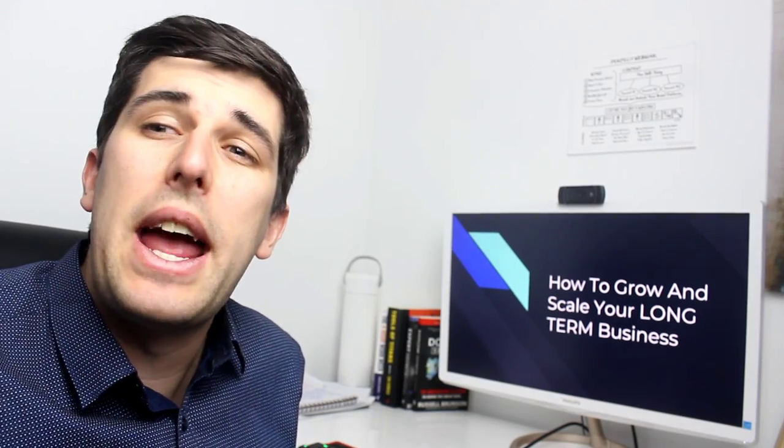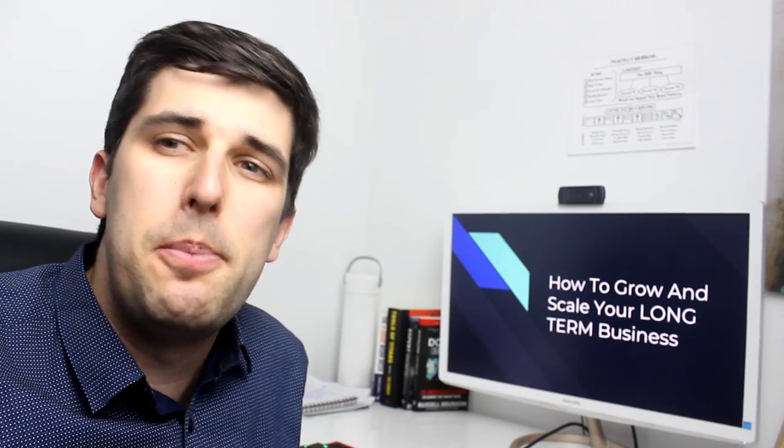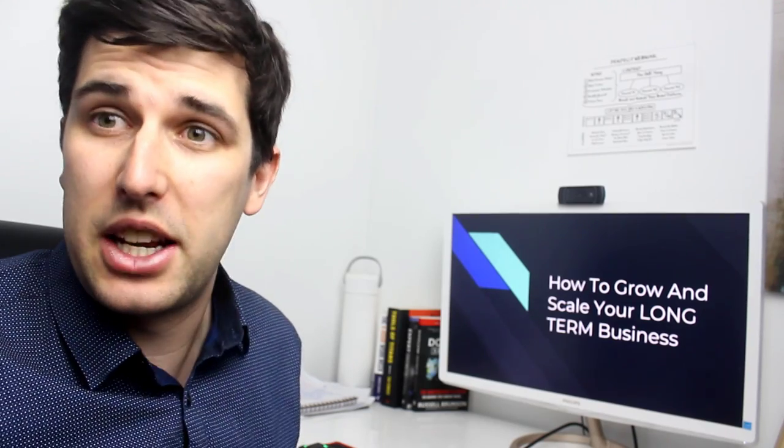Hey guys, in today's video we're going to go into how to build a long-term sustainable dropshipping brand store business in 2019.